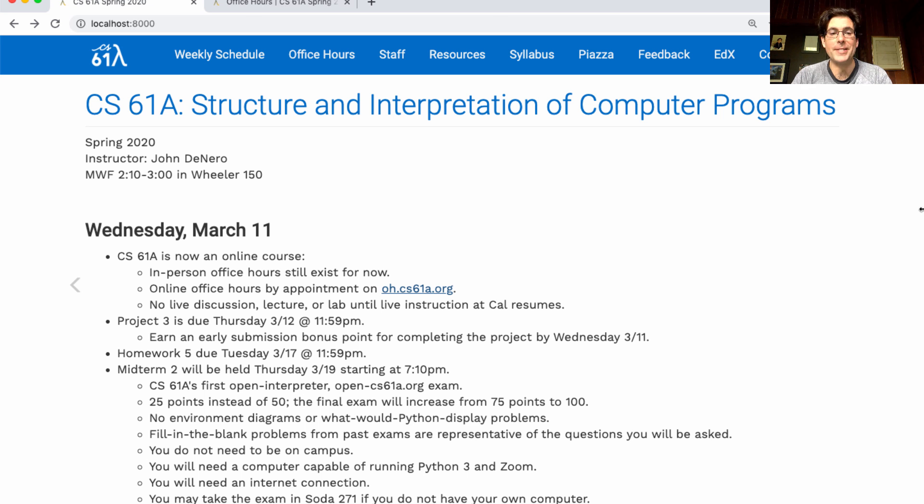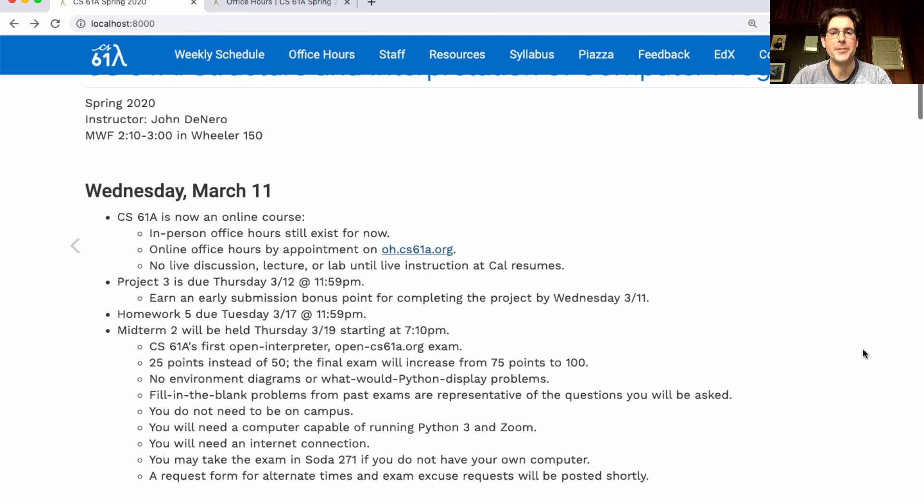Homework five is due next Tuesday — you can worry about it after you finish the ANTS project. Midterm two will be held next Thursday starting at 7:10pm, though I recommend that you think of it as starting at 7, because we'll start releasing instructions then.